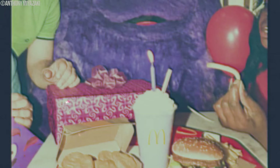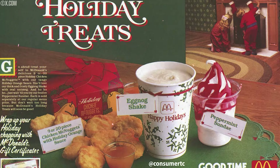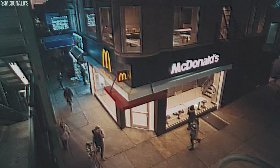Picture yourself holding that McDonald's cup, adorned with a swirl of whipped cream and a sprinkle of nutmeg — a visual and flavorful spectacle. It wasn't just a shake, but a sip of tradition, a temporary escape into the festive spirit encapsulated in every drop. As with many good things, the eggnog shake had a short-lived presence on the McDonald's menu. As the holiday season ended, so did the demand for this festive concoction.